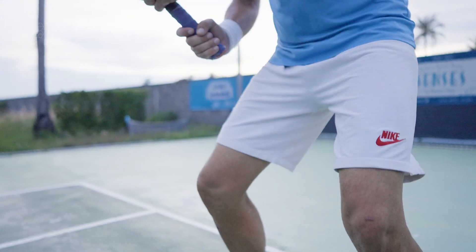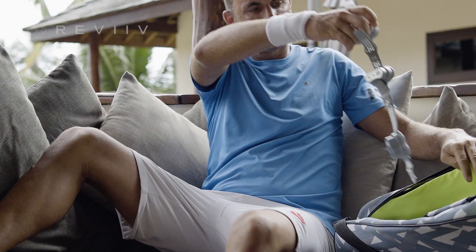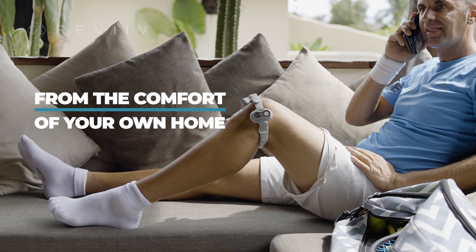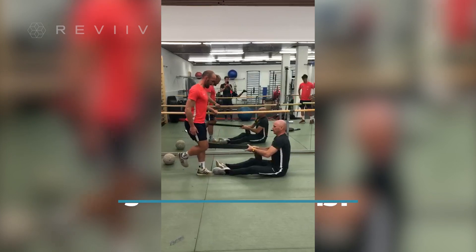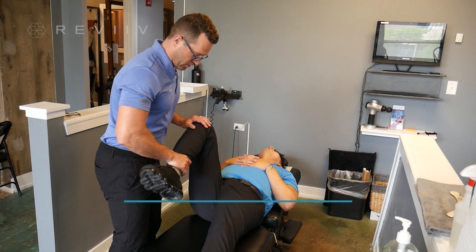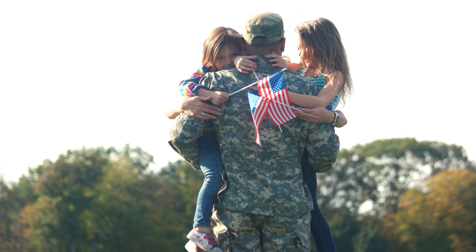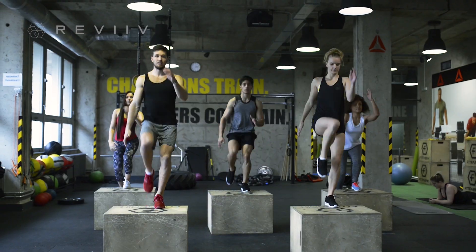We're working with world-leading scientists and doctors to bring clinical-level, next-generation laser technology to the comfort of your own home. Revive's dream team of medically trained specialists work daily to keep athletes on the field, the U.S. Army and Navy in optimal performance, and weekend warrior CrossFitters in action.